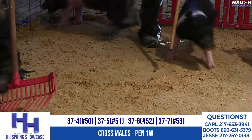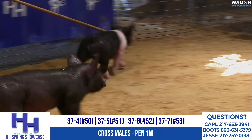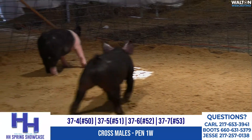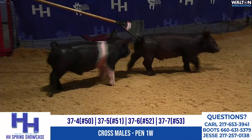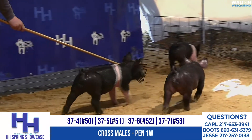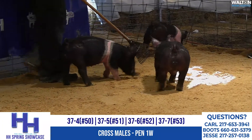That's 37-4 on your screen right now — the smaller one of the bunch. 37-4 is tag 50. And then last but not least is 37-7 coming into your screen. He's the traditional belted one. 37-7 is tag 53.